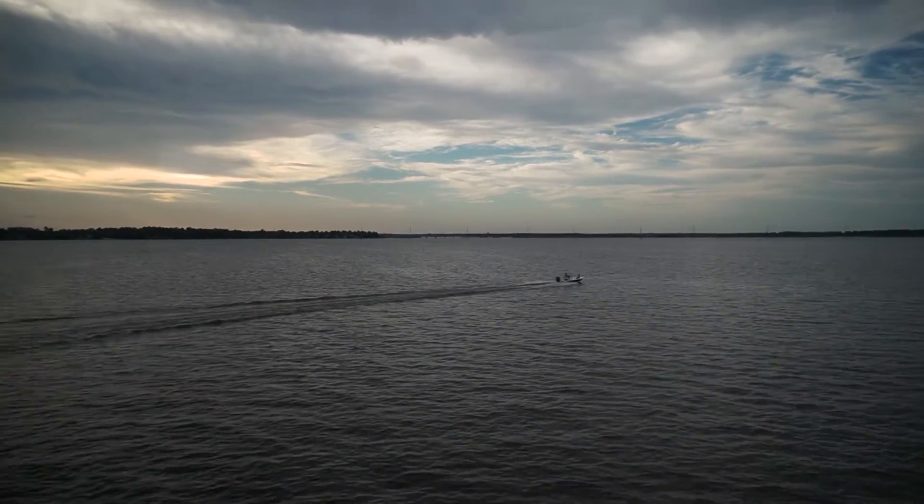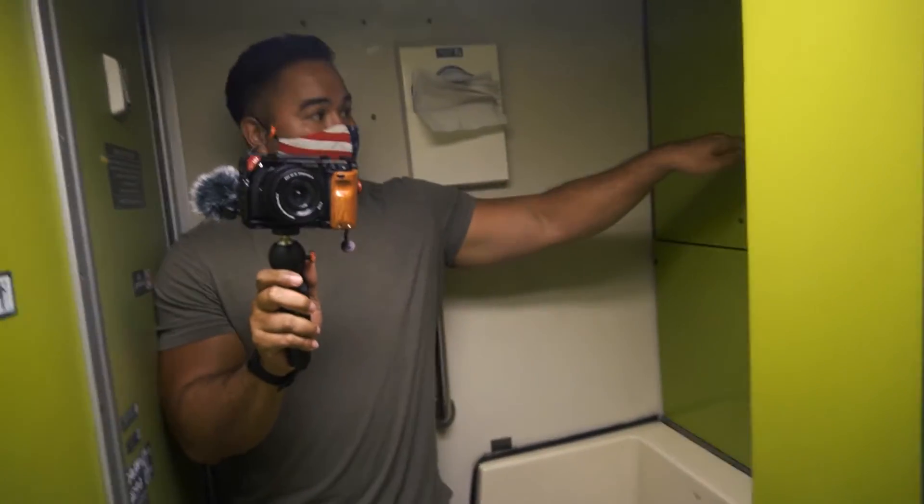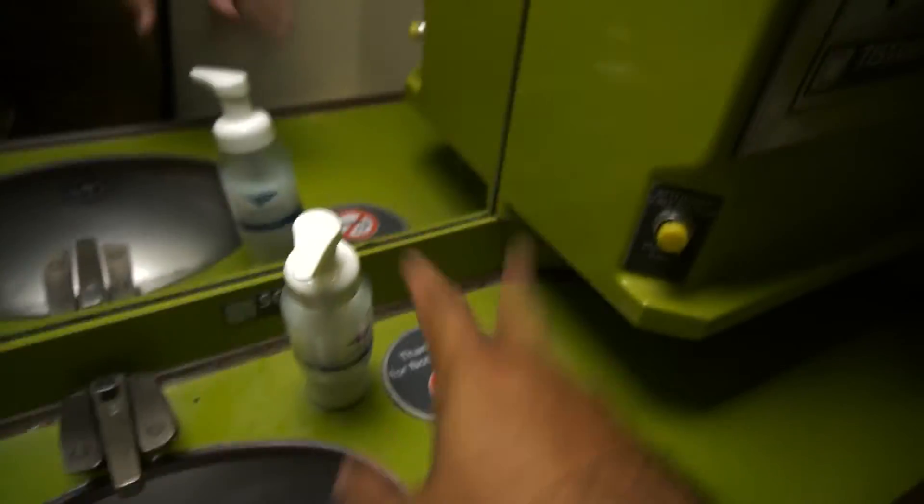Here's the bathroom — it's pretty tiny, pretty similar to an airplane bathroom. There's a toilet and not much space; you can just about touch the walls. No cups, but they do have napkins, towels, soap, and water. That's the bathroom.